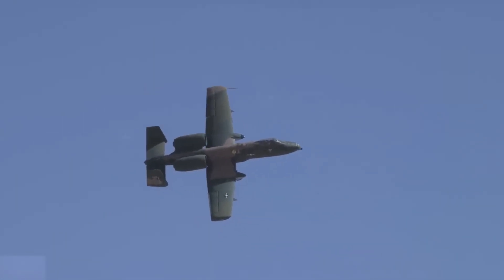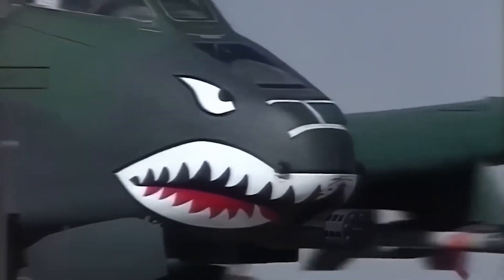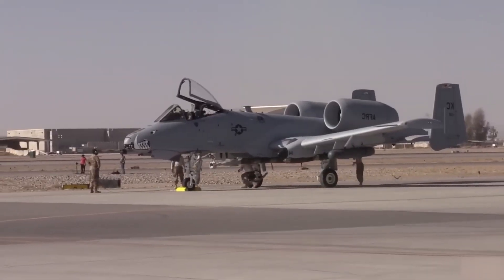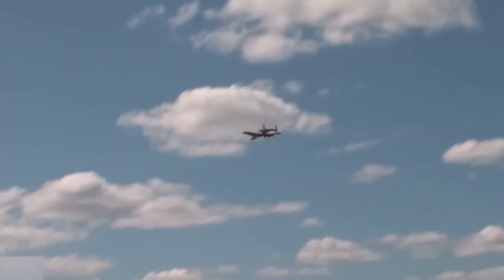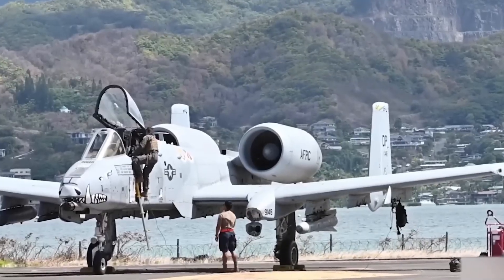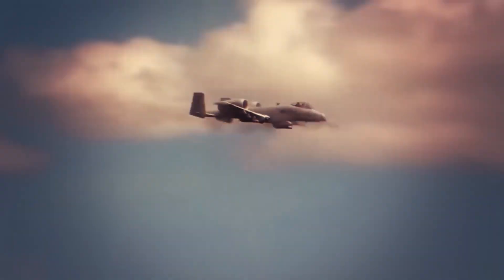One of the most compelling stories of the A-10's durability came during the Iraq War in 2003. Captain Kim Campbell of the U.S. Air Force was piloting an A-10 when it was struck by enemy anti-aircraft fire. The damage was severe with the aircraft's hydraulics failing, but Captain Campbell managed to manually control the plane and flew it over an hour back to base despite its critical damage. This incident is a testament to the A-10's incredible survivability and its ability to keep flying even when other aircraft would have been grounded.